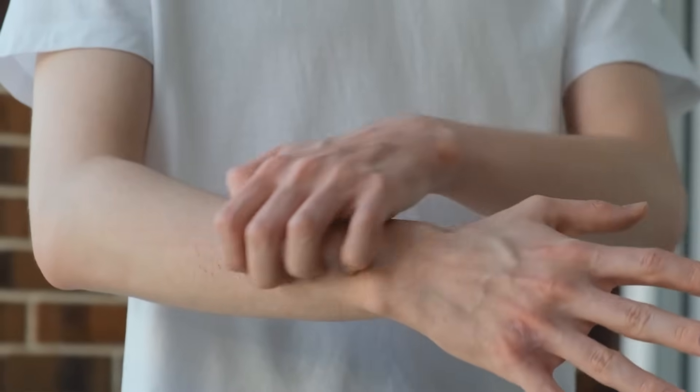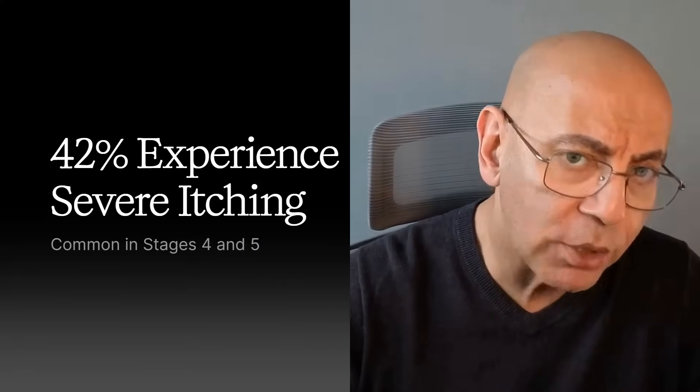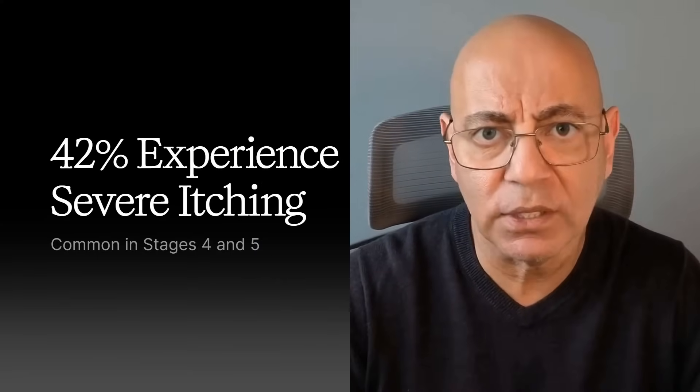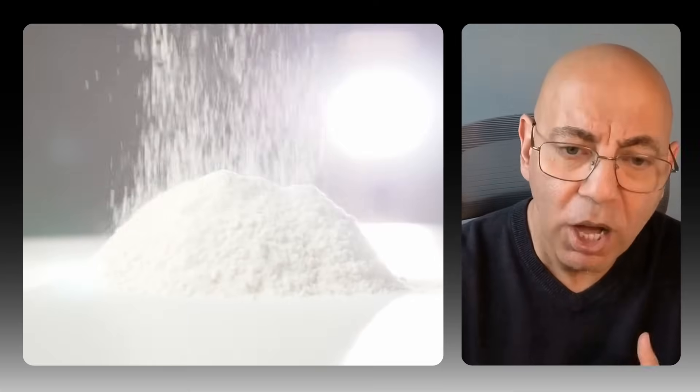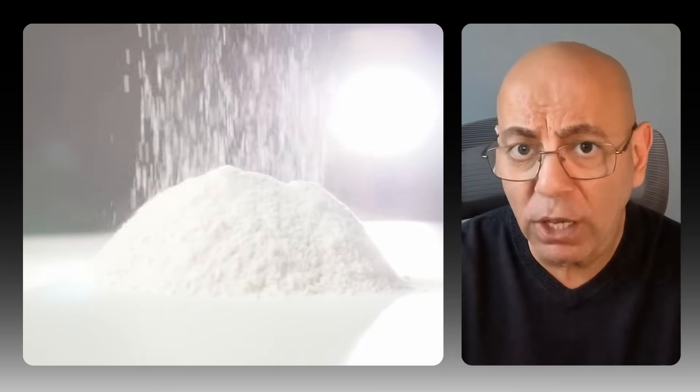Symptom number three: severe itching. This affects about 42% of patients with moderate to severe kidney disease and is particularly common in stages four and five. This isn't ordinary itching — it's often severe, stubborn, total-body itching that affects large body areas and doesn't respond well to typical treatments. It's often related to phosphorus buildup and other toxins that damaged kidneys can't filter properly.